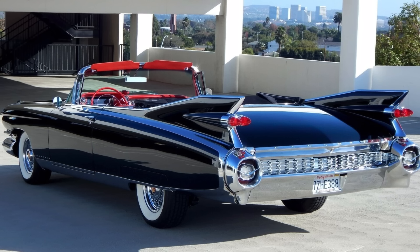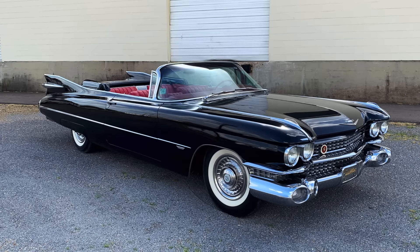Those extremely tall fins housed four rocket-style taillights, and the overall rear end of the 59 Cadillac is just completely unmistakable. The front end of the 59 was also distinctive, although not quite as distinctive as the rear with those huge fins, but you can see this finely detailed grille and the turn signals integrated into the bumper. The bumper is a bit heavy looking on the front end of the 59, but still an overall attractive car with very clean side surfacing.